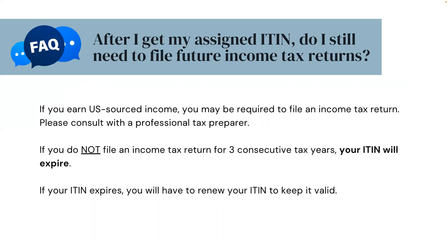After I get my assigned ITIN, do I still need to file future income tax returns? If you earn U.S.-sourced income, you may be required to file an income tax return — please consult with a professional tax preparer. If you do not file an income tax return for three consecutive tax years, your ITIN will expire. If your ITIN expires, you will have to renew your ITIN to keep it valid.